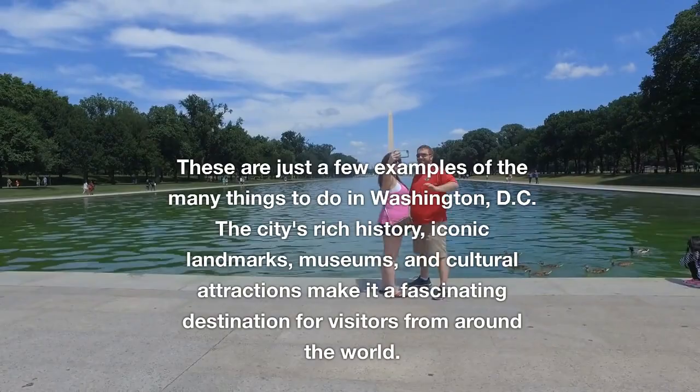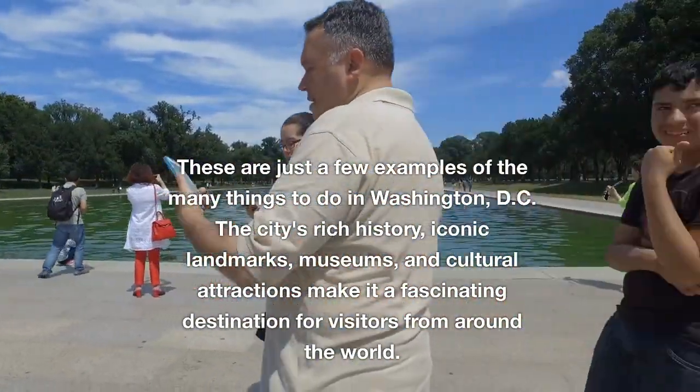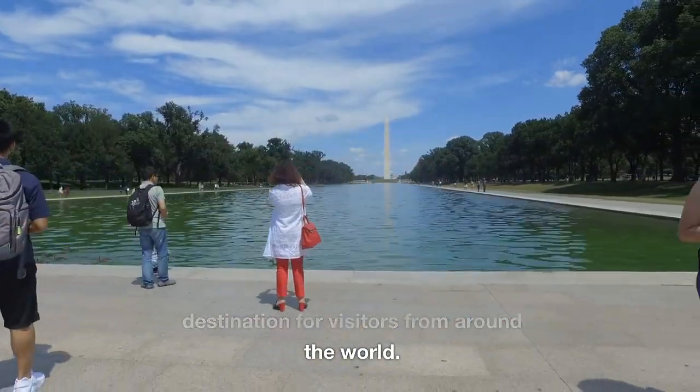These are just a few examples of the many things to do in Washington, D.C. The city's rich history, iconic landmarks, museums, and cultural attractions make it a fascinating destination for visitors from around the world.